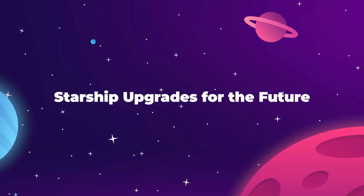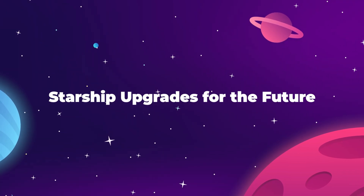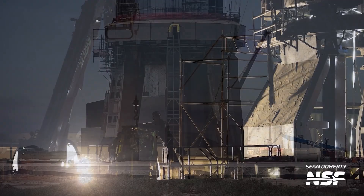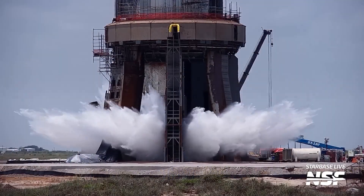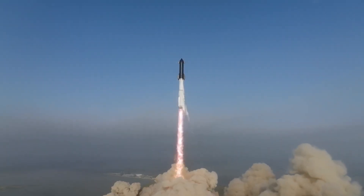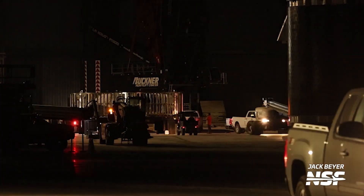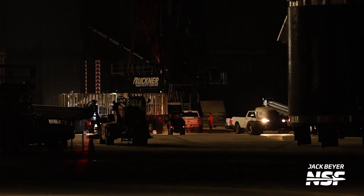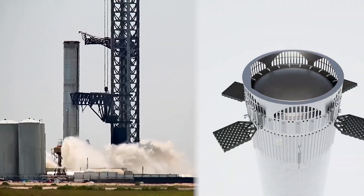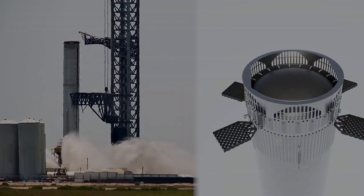Starbase Boca Chica has been seeing some intense work towards the next Starship test flight over the last few weeks, including an impressive test of the new Deluge system during a static fire test on August 6th. But while all of this work seems to point to a quickly approaching test launch date, one major piece of equipment was nowhere to be seen — the interstage vent ring for the booster that would allow for hot staging during this next flight.